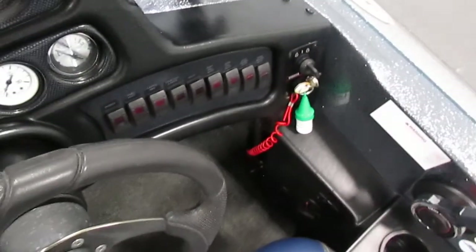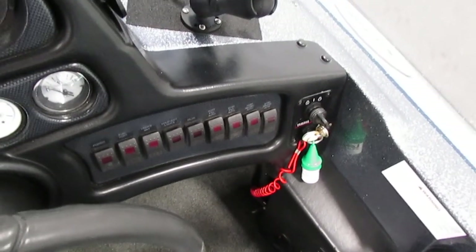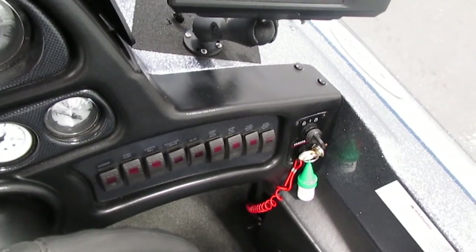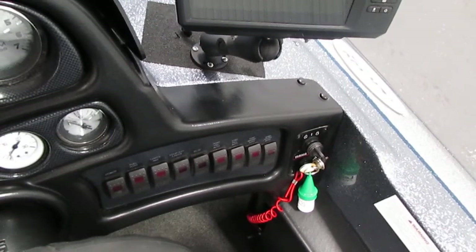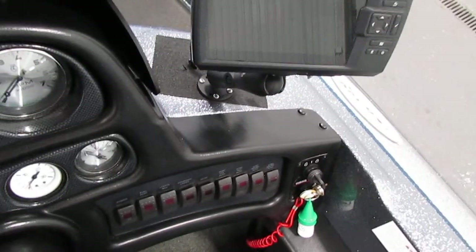The gauges include tachometer, speedometer, trim position, water pressure, fuel, voltmeter, and Lowrance digital depth gauge. You also have the electric horn, the bilge pump, and the lighted helm switches. This also includes the navigation, anchor lights, and courtesy lights.